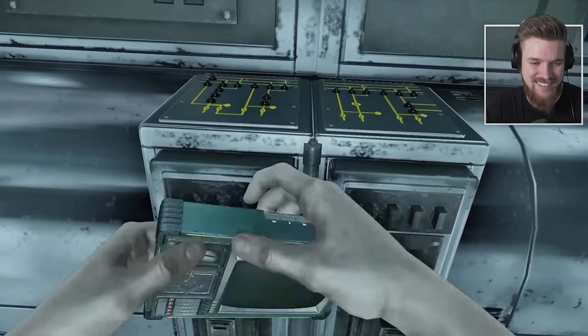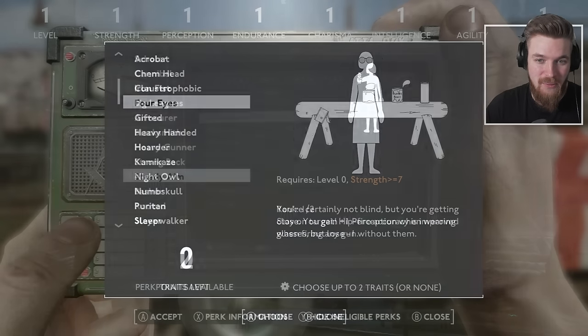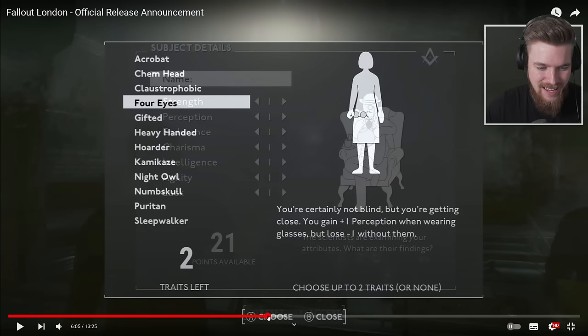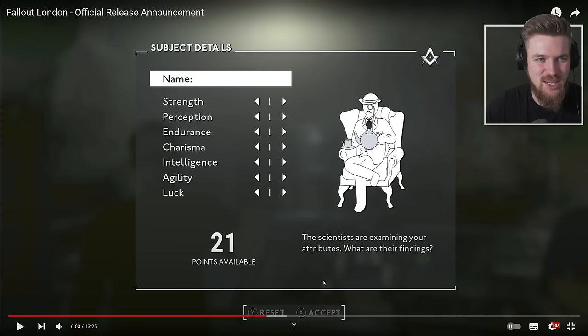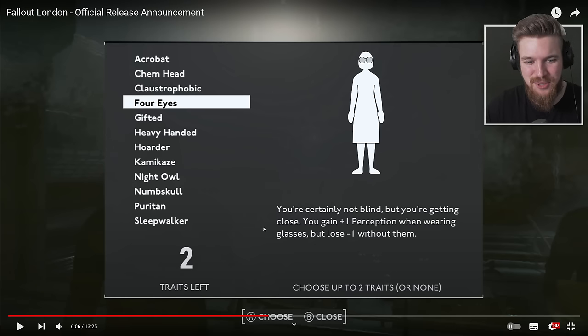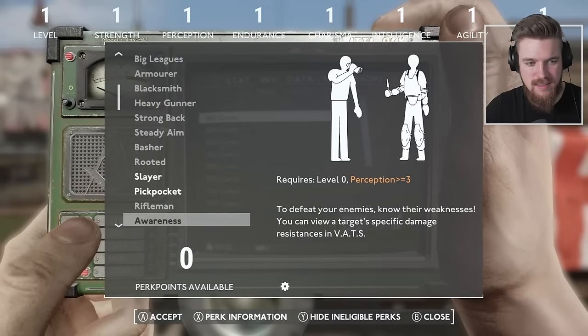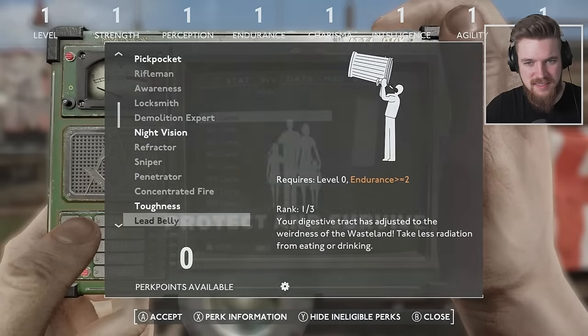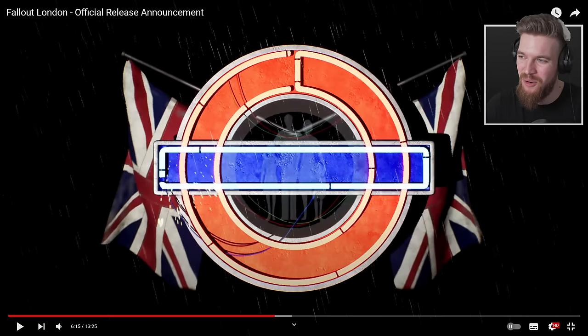In addition, they have overhauled the user interface with their alternative to the Pip-Boy, which includes custom animations. Look at that! The scientists are examining your attributes. This is the character creation menu. Here we see one of the perks called Four Eyes — you get plus one Perception when wearing glasses but minus one without them. It's based on the UK's Protect and Survive family. So they've got their own Vault-Tec version in the UK, which I love.